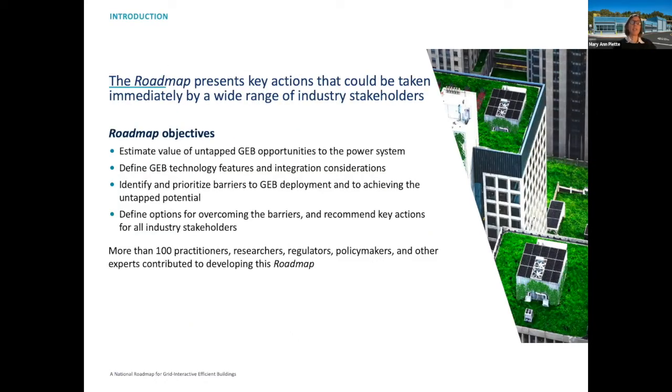The roadmap presents a variety of actions that can be taken by a wide range of industry stakeholders, and it does include training and workforce. To provide a high-level overview: we want to estimate the value of GEB opportunities to the power system, define GEB technology features and integration considerations, identify and prioritize barriers towards GEB deployment, and define options for overcoming those barriers with recommended key actions for all stakeholders. We had practitioners, researchers, policymakers, and others contribute to the roadmap through a series of interviews — we need to understand the stakeholders that are part of the vision for transitioning buildings to be more grid interactive.